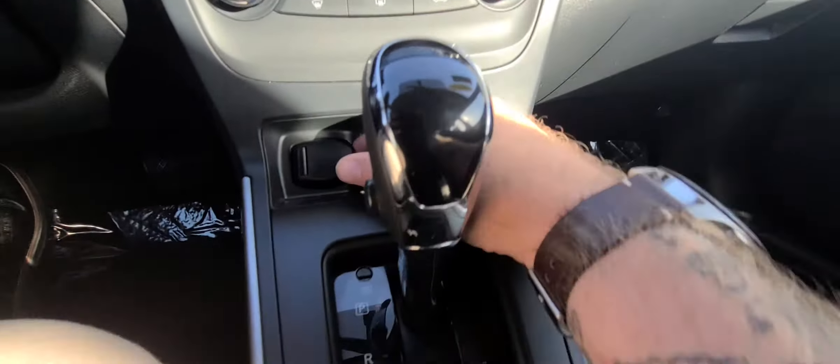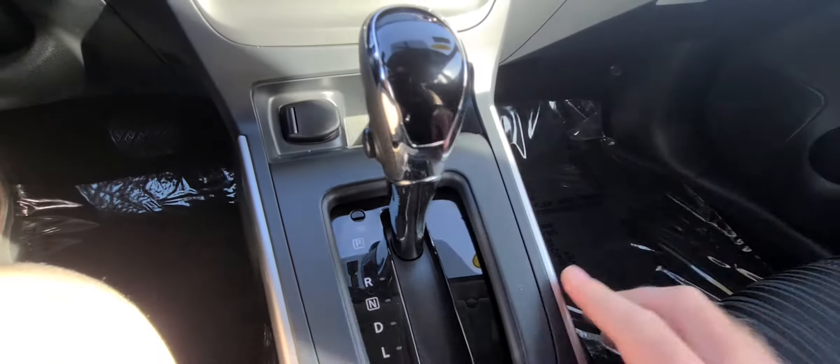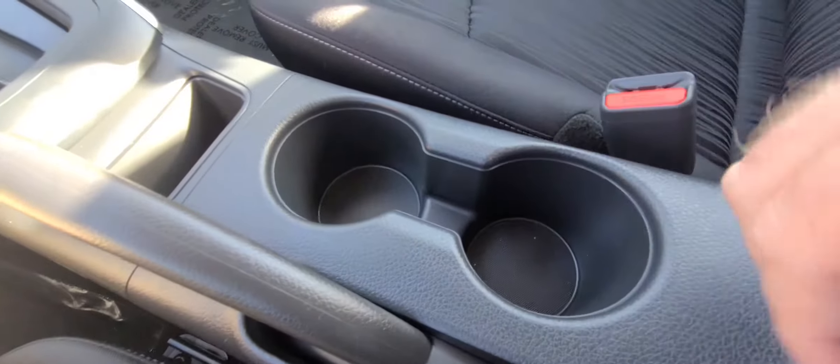Your dual climate control is right here. You have a charging port right there, your shifting knob, cup holders. Pop that open — there's your other USB spot and an aux cord right there. Nice and cavernous storage area.